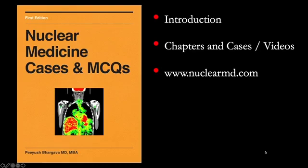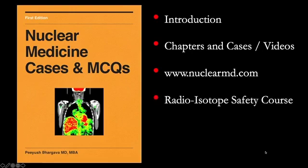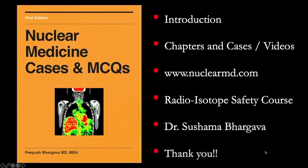I would like to thank my past and present teachers, colleagues, and residents for their inspiration and support. Dr. Sushma Bragava, a colleague, deserves a special mention as she helped me prepare the MCQs for the cases presented in this book. I hope you enjoy reading this book and get the most out of it. Please remember to rate it on Apple Bookstores. Thank you.